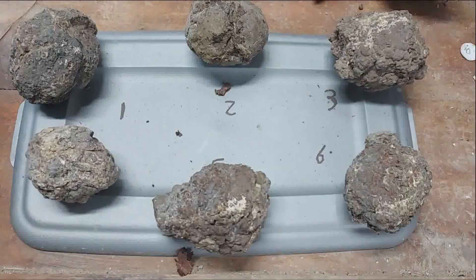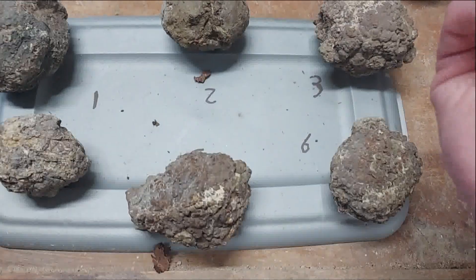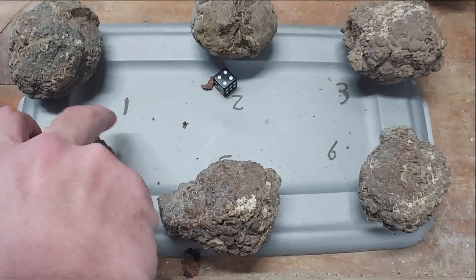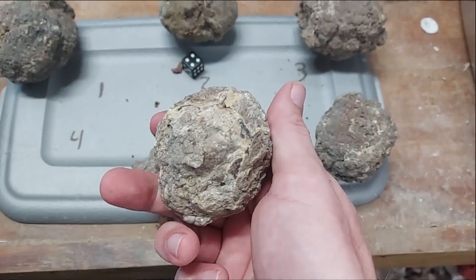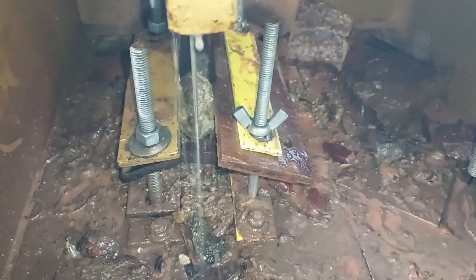Happy Thunder Egg Thursday. It's another random Thunder Egg day. So number four — this one's going to the saw. Alright, it's in the saw. Let's see what we got.